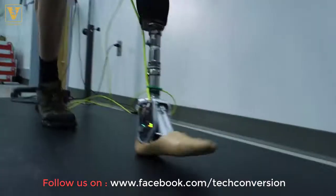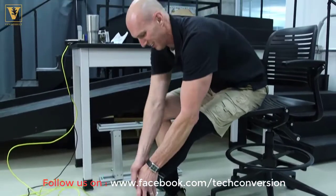I was in a car wreck, lost my foot, they put it back on. I went through a lifetime of surgeries and finally had it amputated.